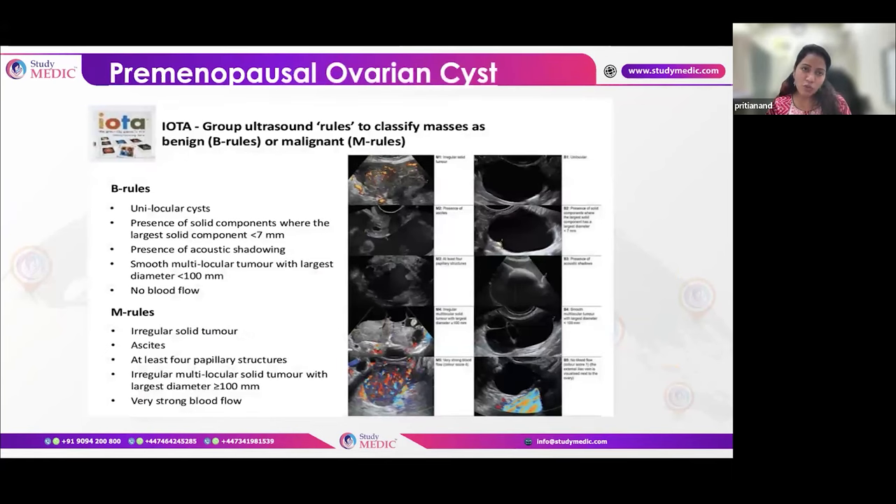Moving to the middle age group — premenopausal ovarian cysts. The IOTA group classification divides cysts into benign (B rule) or malignant (M rule). The B rule includes: unilocular cyst, solid component less than 7mm, acoustic shadowing present, smooth multilocular tumor with diameter less than 100mm, and no blood flow. The M rule includes: irregular solid tumor, ascites, papillary structures, multiloculated solid tumor ≥100mm, and very strong blood flow.